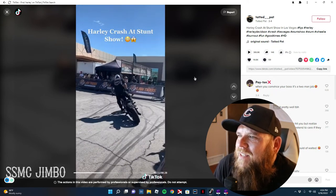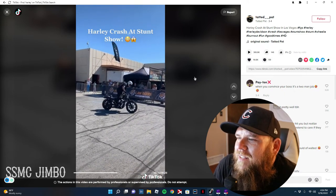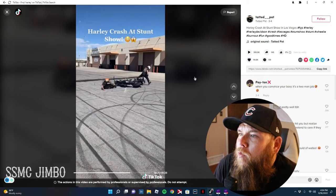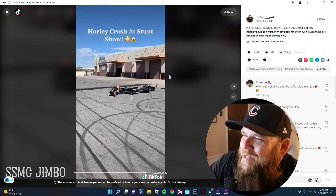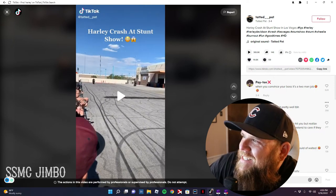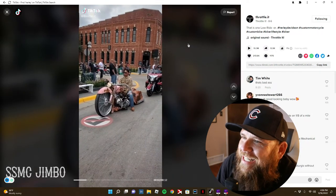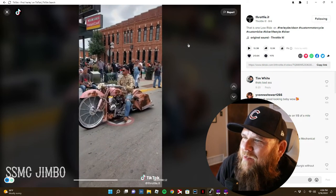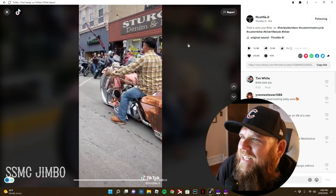You guys are wondering how good a titanium plate mounted to the back is — look how high that suspension is. Oh shit, they came out of nowhere! The other dude landed on his feet — holy shit. This comment says 'when you convince your boss it's a two-man job.' Holy shit, this thing slams to the ground.